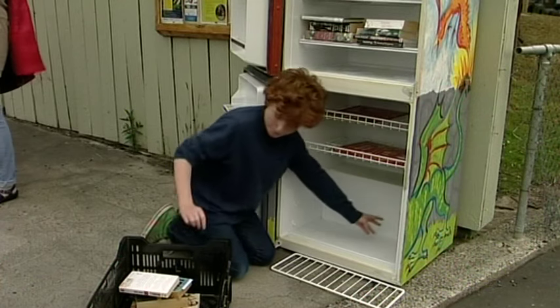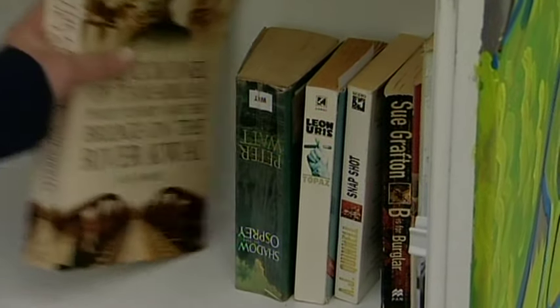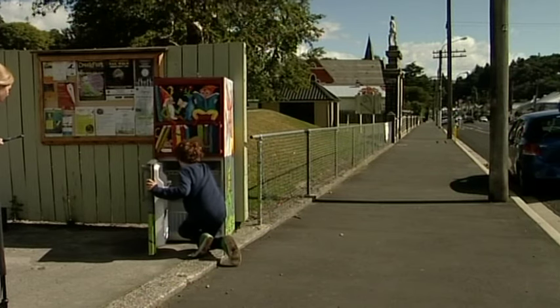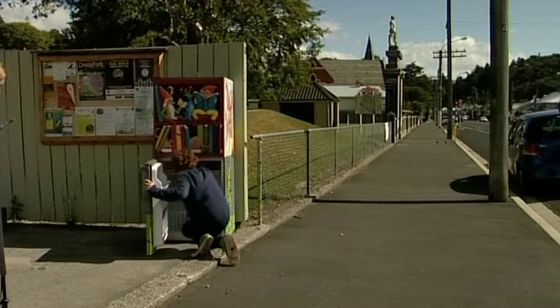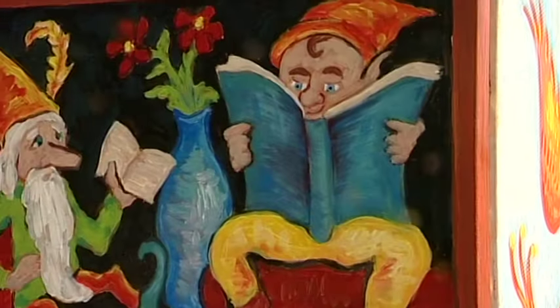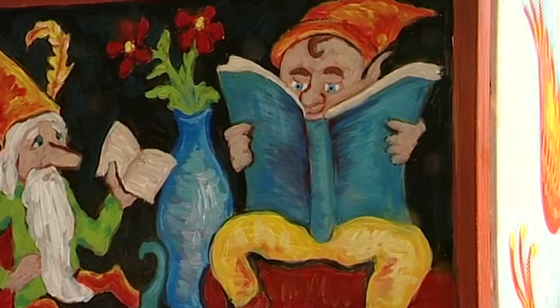Stocking the fridge with something a bit different. Dozens of books are now available free of charge to anyone passing by this spruced up piece of whiteware in North East Valley. It's the latest site in the Lilliput Libraries project, started by local arts charity Poems in the Waiting Room.